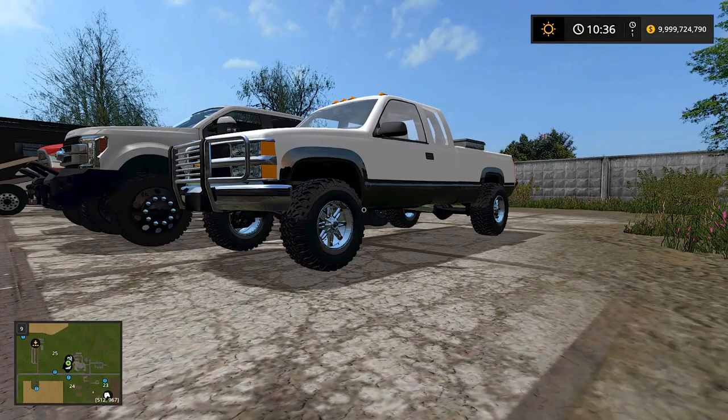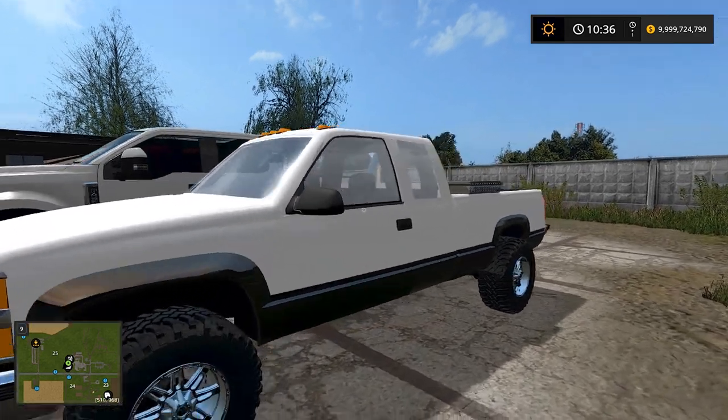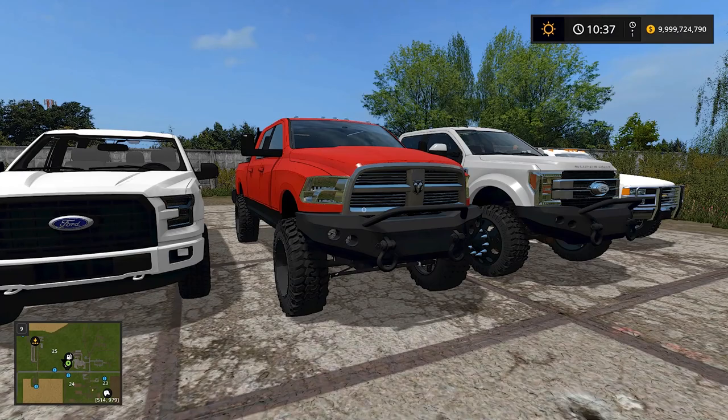Then we got the Chevy — this one has a Cummins engine in it. I wish it had just a regular gas engine or the 6.5 liter diesel they used to come with, but it has a Cummins. It has the stack on the back, that'll be pretty cool.